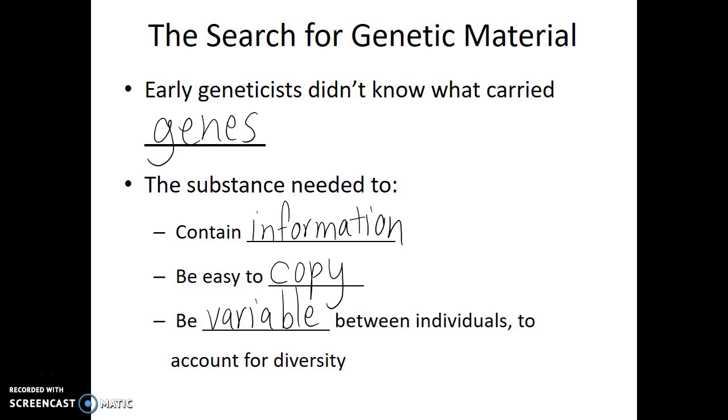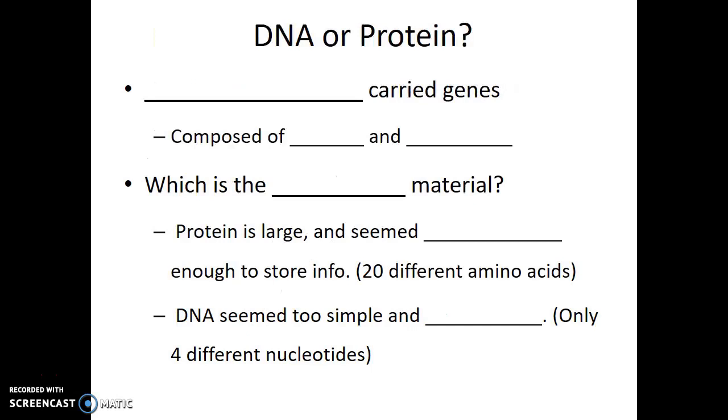It wasn't until later researchers were observing the cell during cell division that they realized and recognized that the chromosomes were acting exactly as the genetic material should. Through their observations, they were able to determine that chromosomes carried genes.